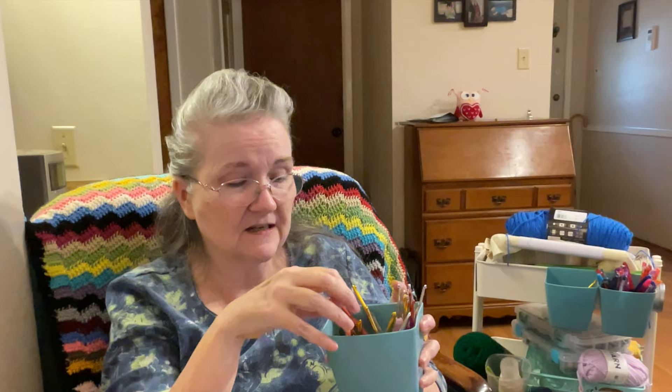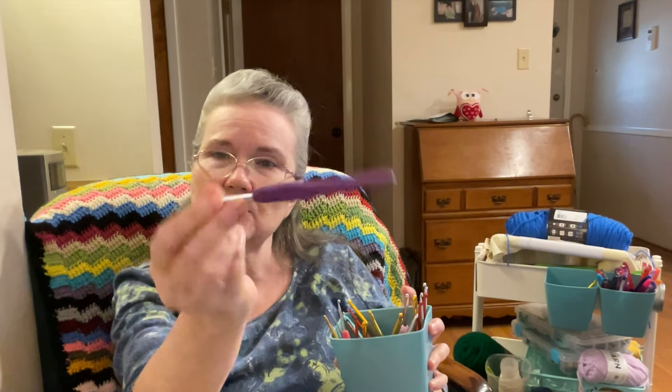I wanted to make it because I've got a lot of hooks — you can see my little container right here, and this is just a few of them. I've got a lot more in my craft room and many have cushion rubber handles. My idea is to make the hook case, pick out some of my many sets of crochet hooks, put them in the case, and then maybe have it as a giveaway on my channel.